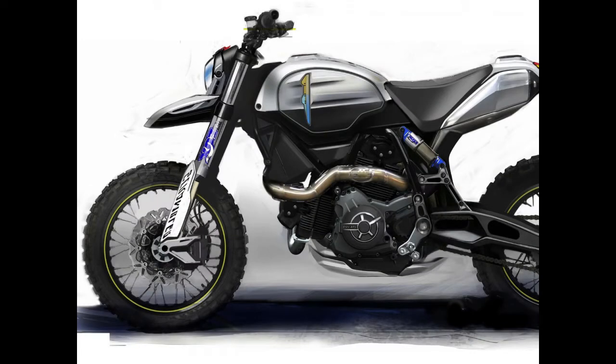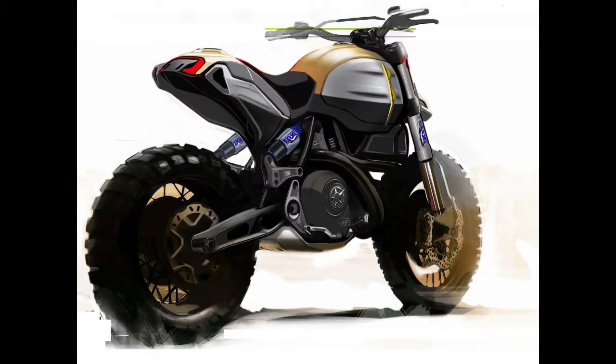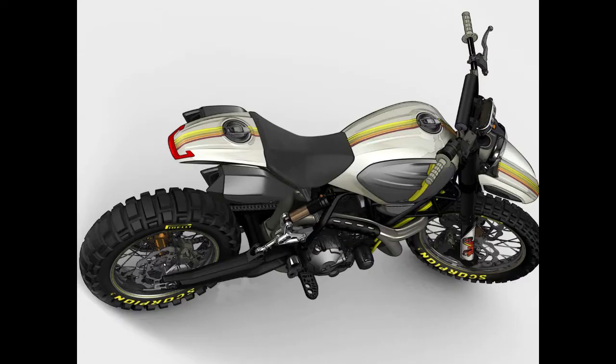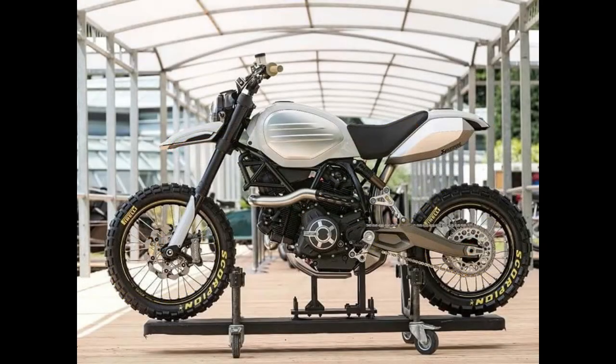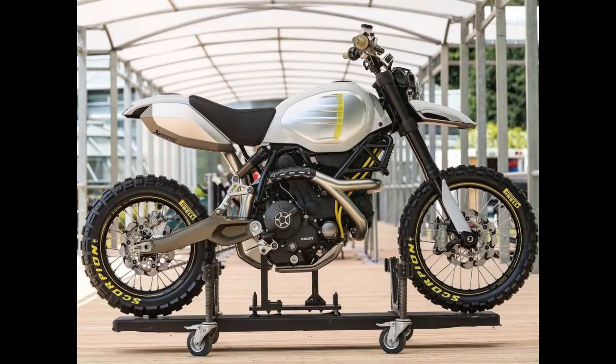Though it remains to be seen if such a model fits in Ducati's motorcycling ethos. We do know that Triumph is set to debut its Desert Sled killer later this year — a dual-sport bike based off the 1200cc platform. It will be interesting to see the British and Italian brands head off in the Scrambler space in a more meaningful way.